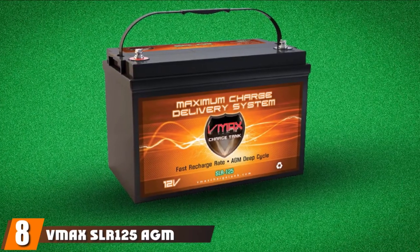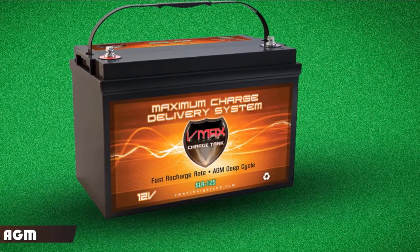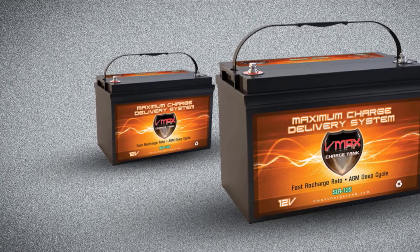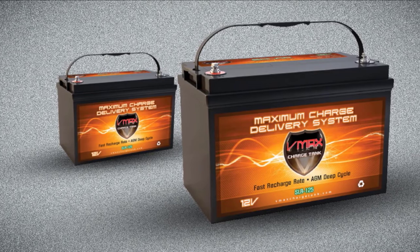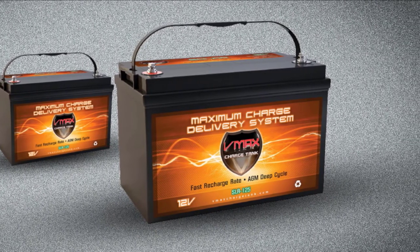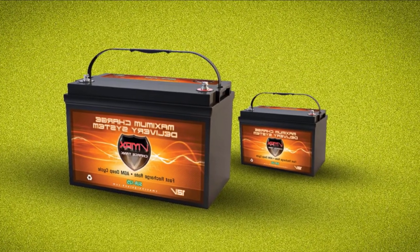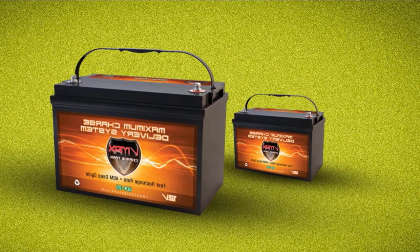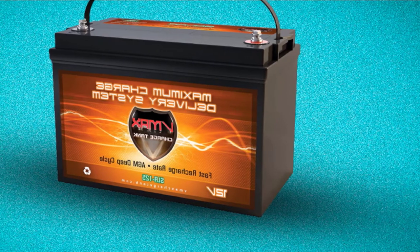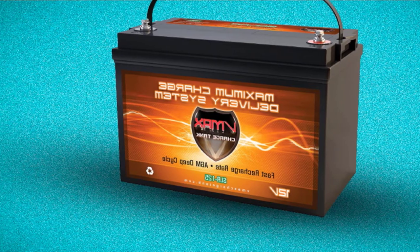The number 8 position is held by the VMAX SLR125 AGM Sealed Deep Cycle 12V 125Ah Battery. VMAX specializes in the manufacturing of high-quality AGM deep cycle batteries. These batteries offer top quality performance with an 8 to 10 year lifespan in float mode. VMAX batteries come with VMAX labels and a VMAX hot stamp on top of the battery, and have a warranty of 12 months if purchased through a VMAX authorized Amazon seller.